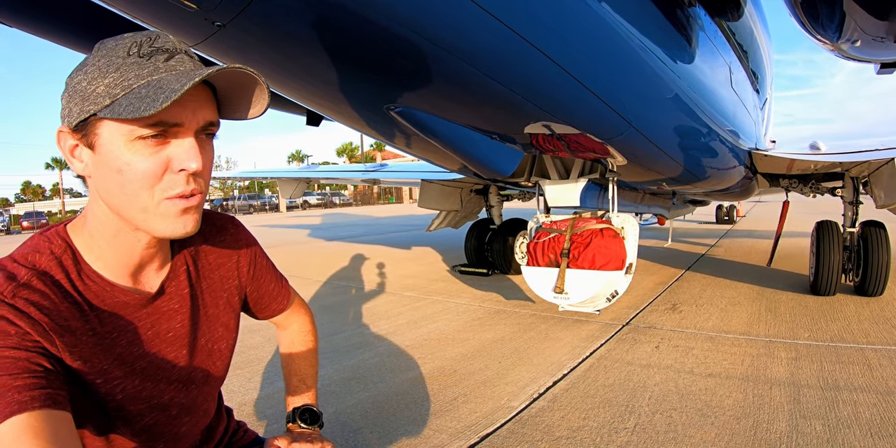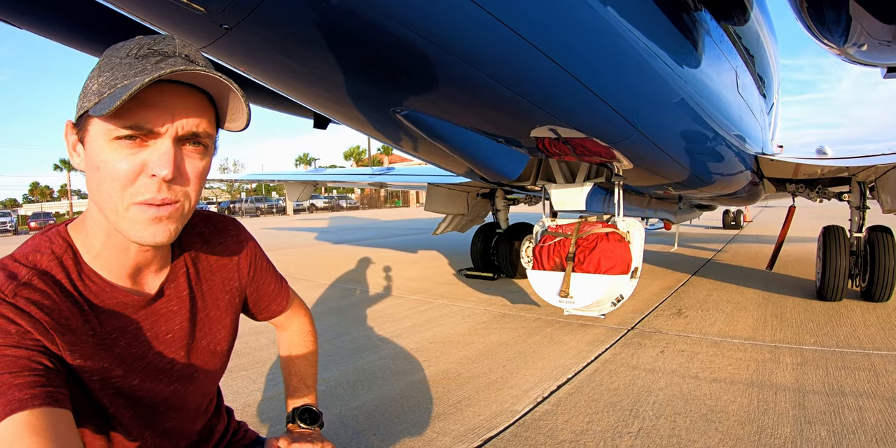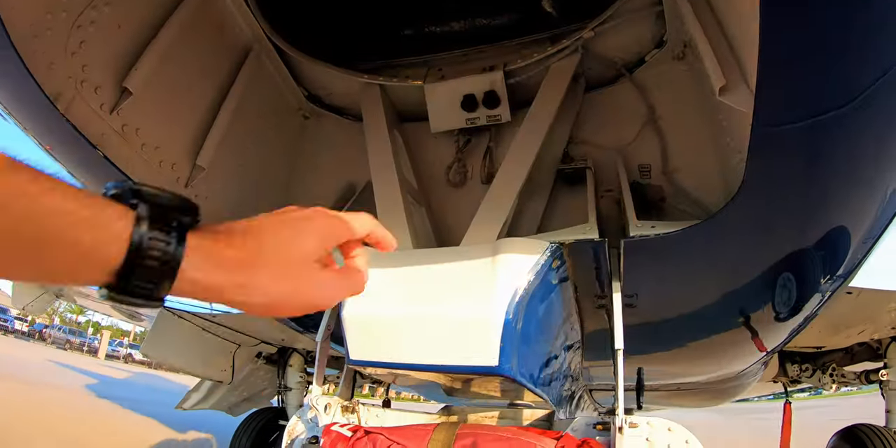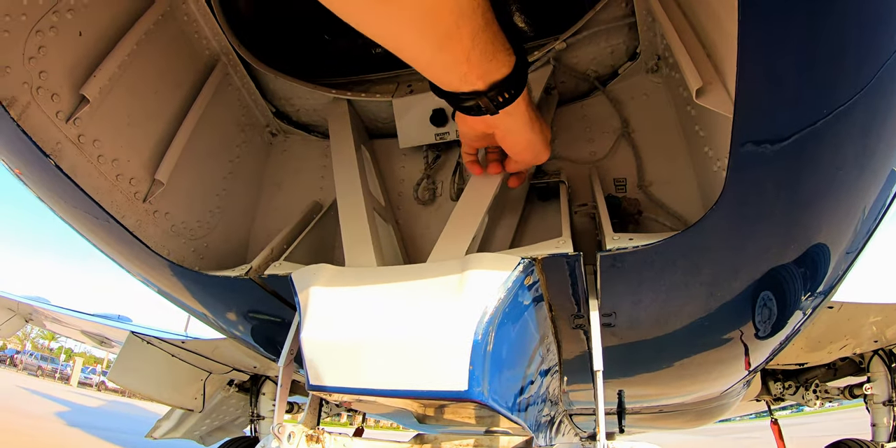Let's take a look up inside there — climb up in and let you guys have a look. There is a light up in there so luckily you should get a nice view of it. All right, there's the light switch. It's tight.